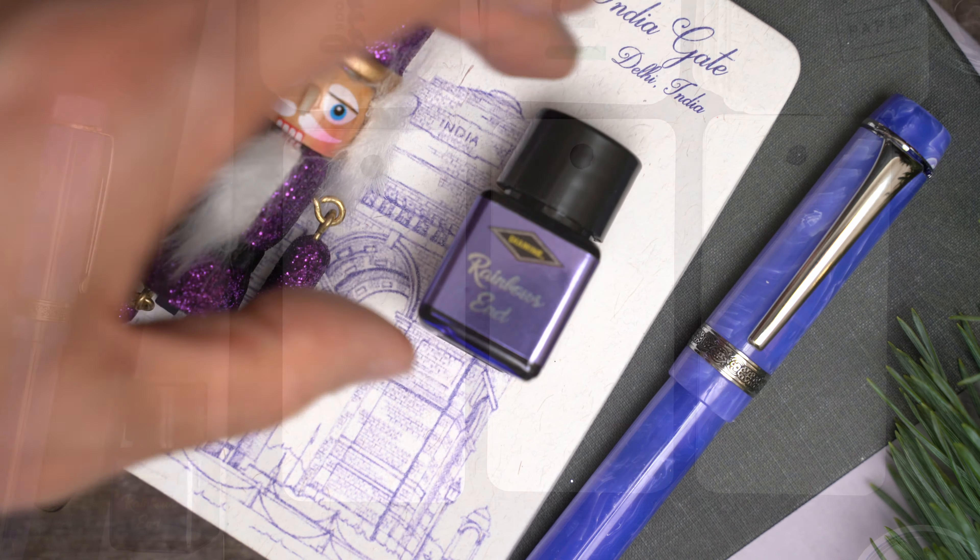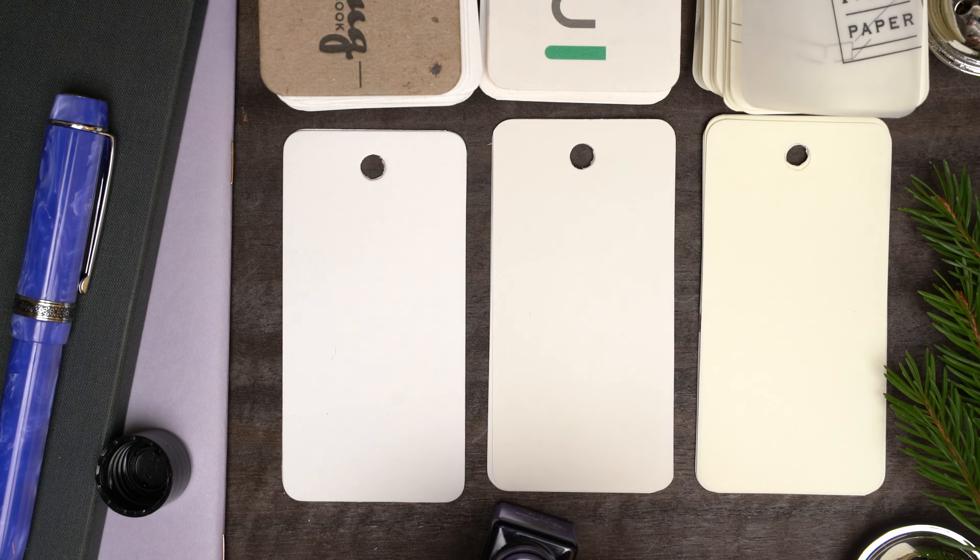I'm going to swatch this on my color ring, on Eeroful, and on Midori.